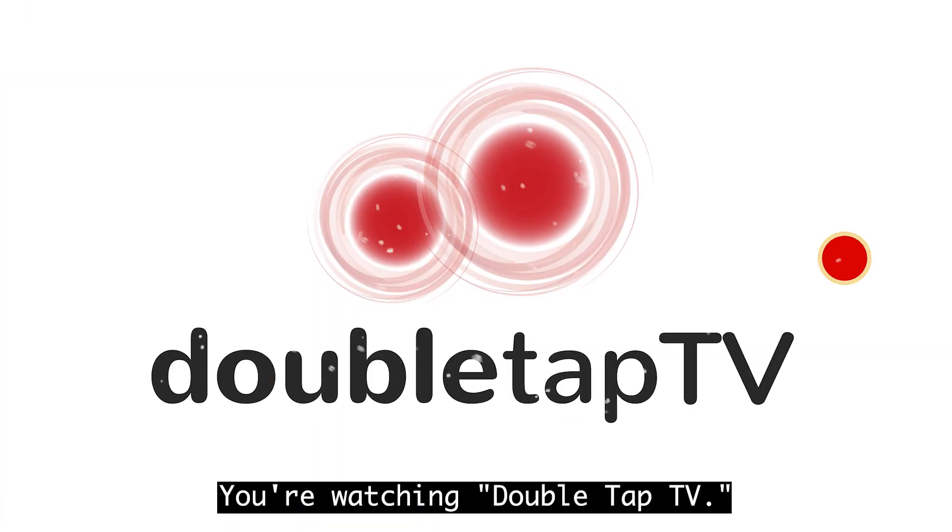Thanks for tuning in to Double Tap here on YouTube. Don't forget to subscribe to the channel if you haven't already. Now, in this clip from our holiday gift guide, we wrap up the ideas for those hard-to-shop-for people on your holiday shopping list. You're watching Double Tap TV.